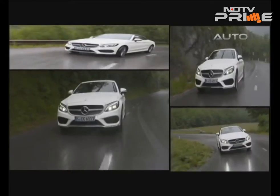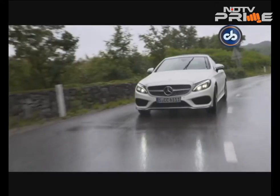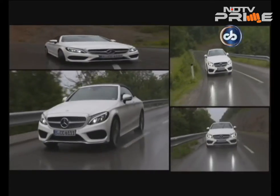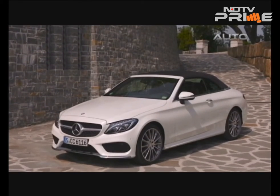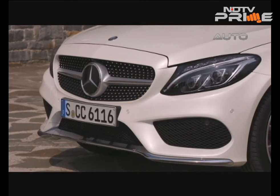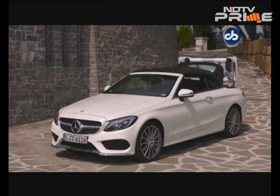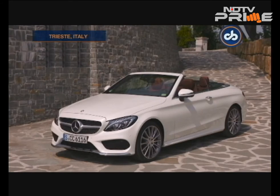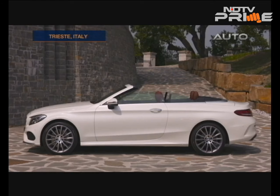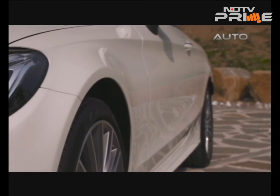The weather on our drive route was far from ideal. The C-Class is an elegant car to begin with, and once the engineers at Stuttgart decided to take the roof off, the glam quotient went up a few notches. The lines on the body are clean and make the car look sporty.